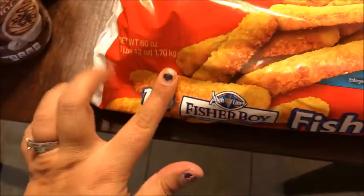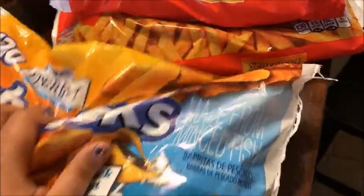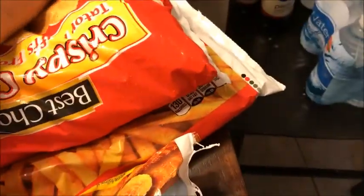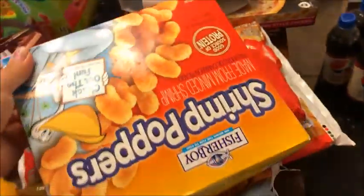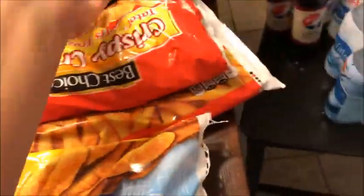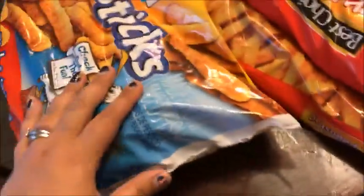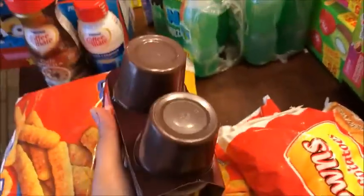Carson loves fish sticks, so I got him almost four pounds of them. At Walmart, a similar-sized box is about $4, but here it was $4 for twice the amount, so that's why I went ahead and got it.